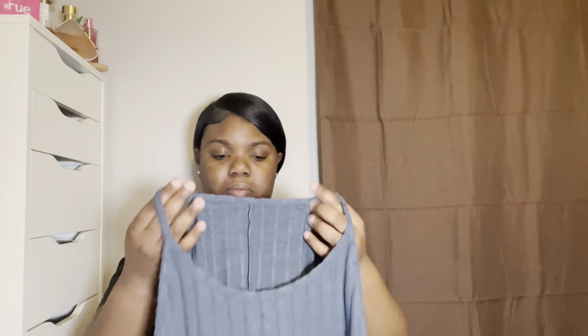So this right here is a dress — it's a long blue dress. And it also comes with this cute crop cardigan. I'm gonna fold it up so it can be packed. This is gonna be so cute.